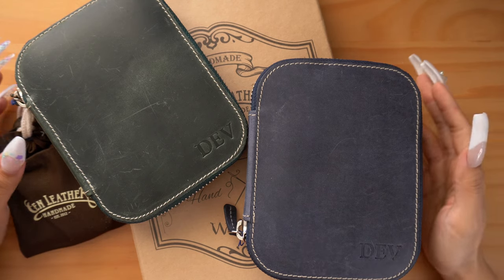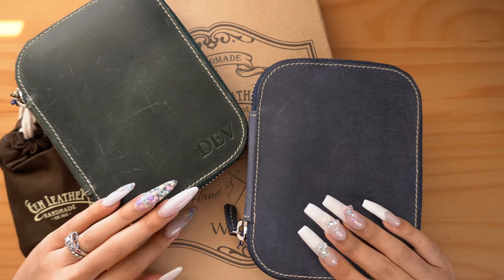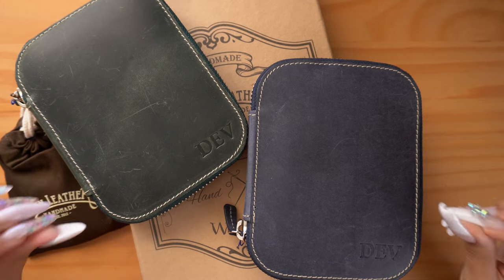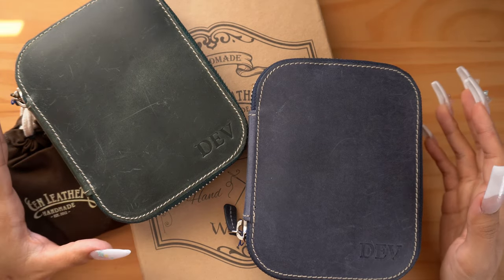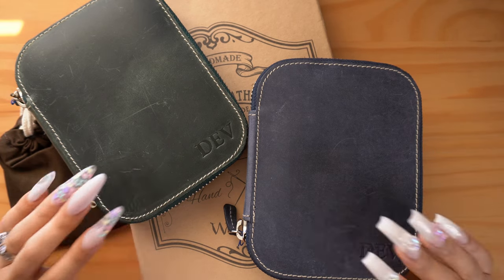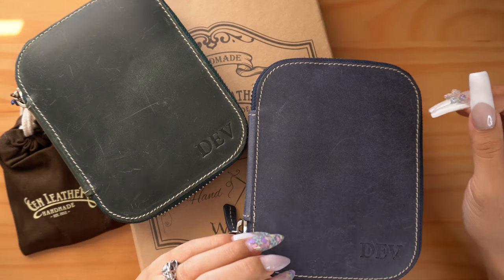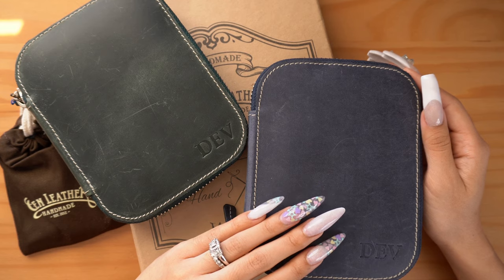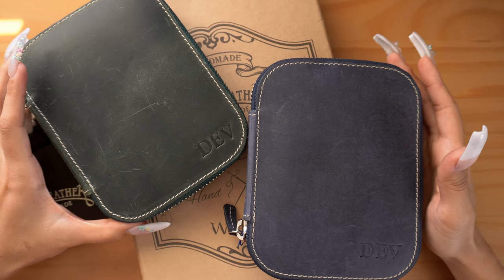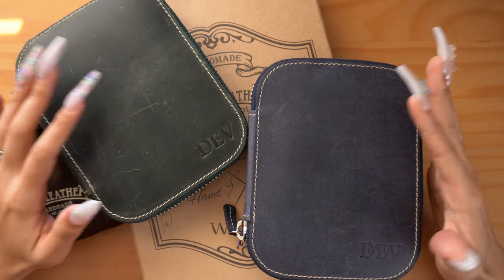Hey my sweet pen friends! Welcome back to my channel. Today I thought I'd share a what's in my pen case video because I did acquire a new one. Galen Leather kindly sent over one of their new beautiful pen cases, and I've shared on my channel before in previous videos. I'll have these linked in the description box below as well as a few videos that share a little bit more about these in depth.